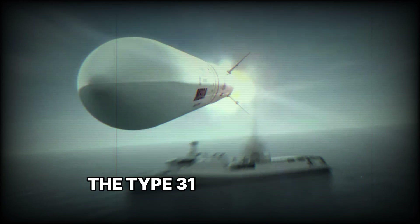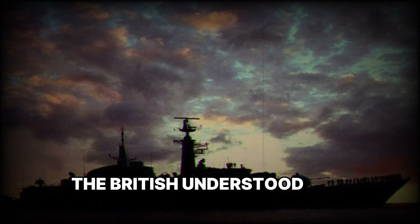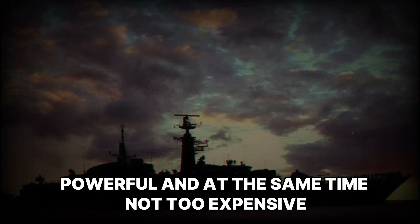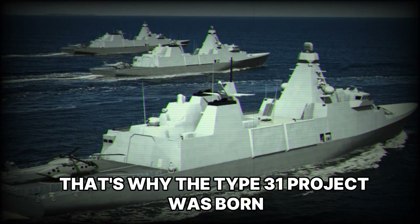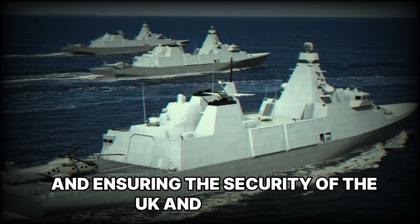The Type-31 frigates were created as part of a large-scale Royal Navy modernization program. The British understood that older ships were retiring and needed to be replaced with something new, fast, powerful, and, at the same time, not too expensive. That's why the Type-31 project was born — ships capable of performing multiple tasks worldwide and ensuring the security of the UK and its allies.